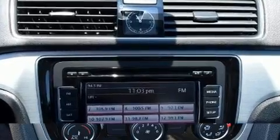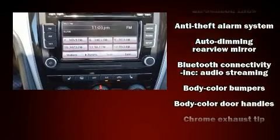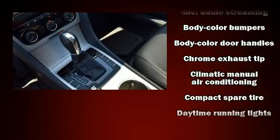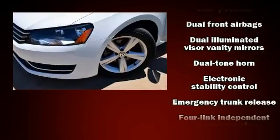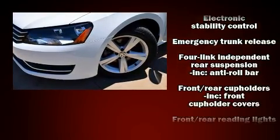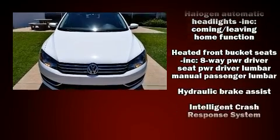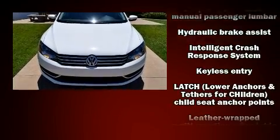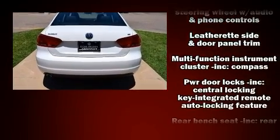Volkswagen also prioritized safety and security with features such as dual front impact airbags, front side impact airbags, brake assist, ignition disabling, and four-wheel disc brakes with ABS. Electronic stability control stands out as a technologically savvy innovation, keeping you better connected to the road.